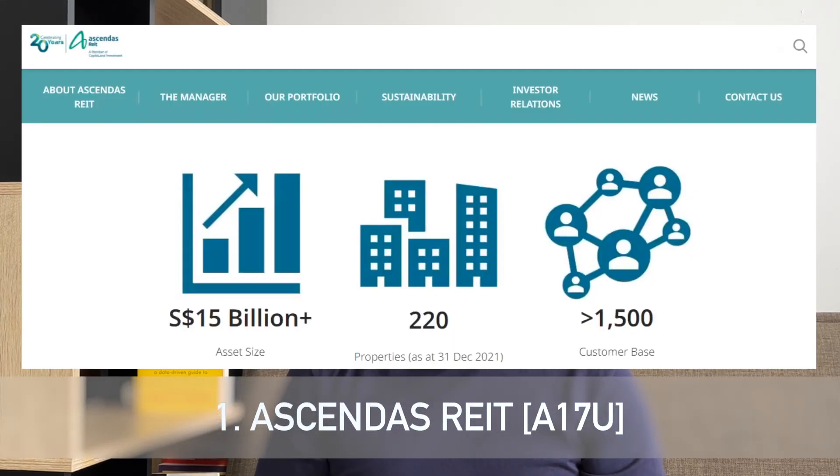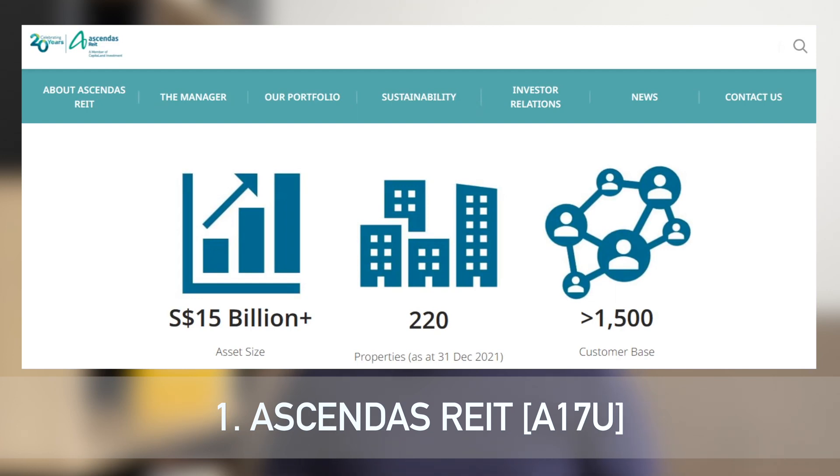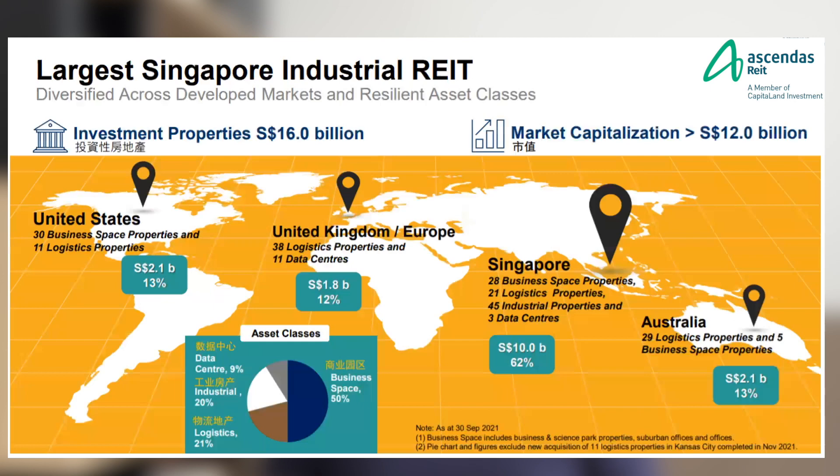The first REIT you can consider to be part of the portfolio is Ascendas REIT, which happens to be the largest industrial REIT listed in Singapore. It also has the most number of properties among all the 40 REITs listed in Singapore — a total of 220 properties as of 31st December. Ascendas' properties are in developed countries like Singapore, Australia, UK, Europe, and the US.